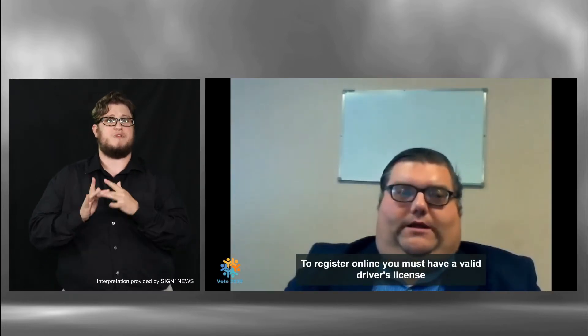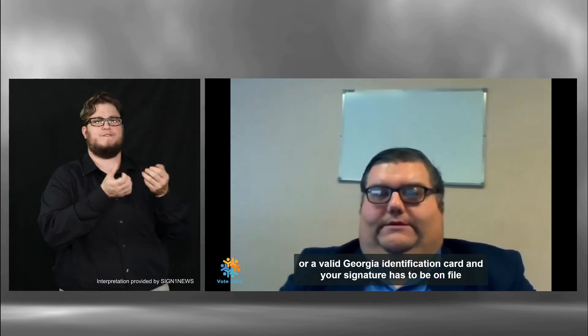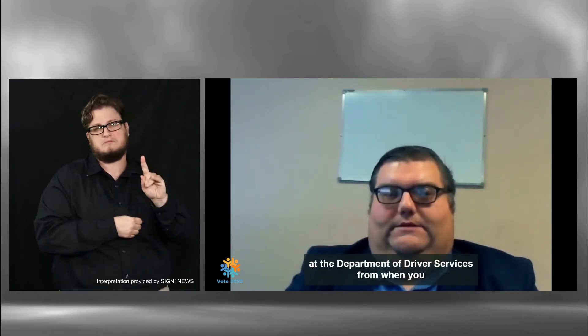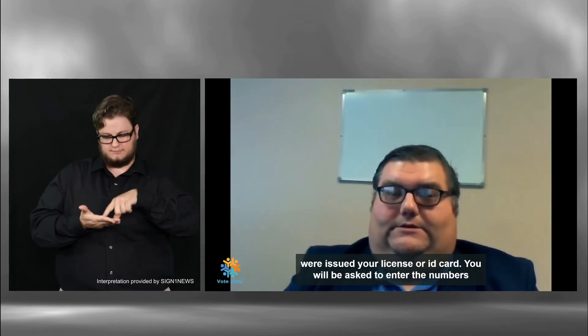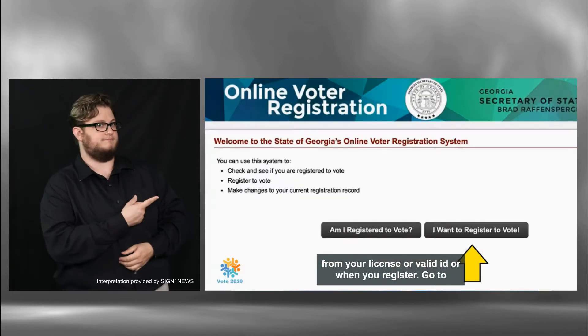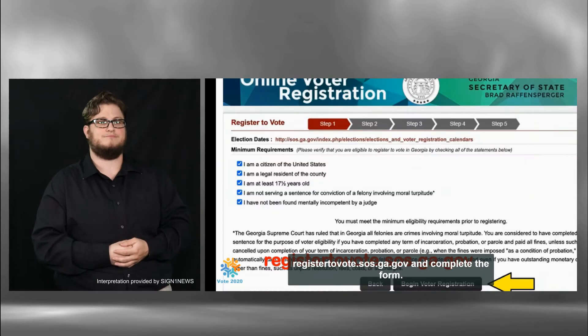To register online, you must have a valid driver's license or valid state identification card, and your signature has to be on file at the Department of Driver Services from when you were issued your license or ID card. You will be asked to enter the numbers from your license or valid ID card when you register. Go to registervote.sos.ga.gov and complete the form.